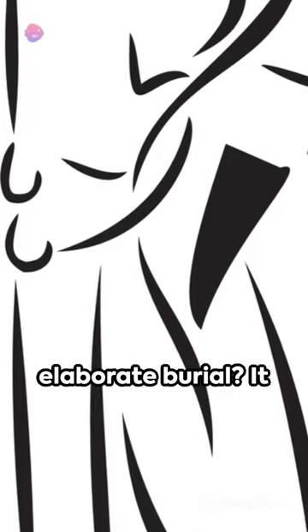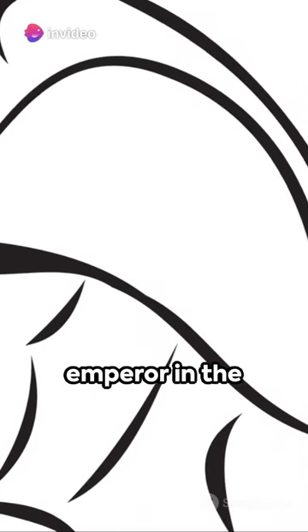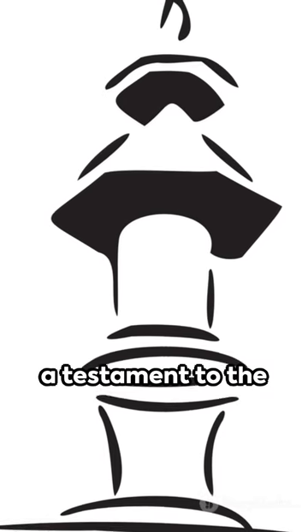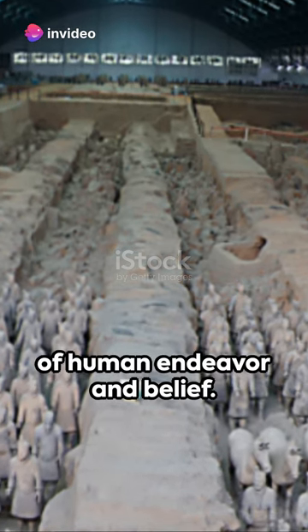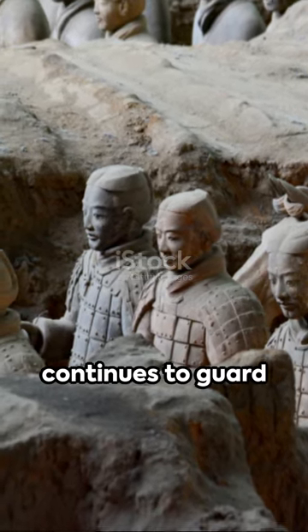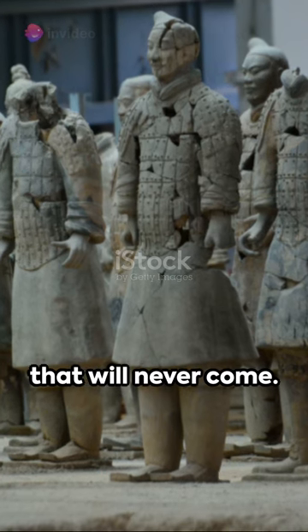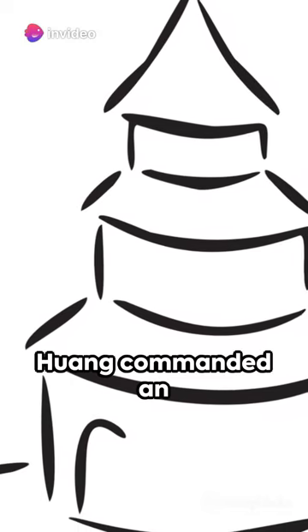But why such an elaborate burial? It was believed that these clay warriors would protect the emperor in the afterlife, demonstrating the ancient beliefs about death and the hereafter. The Terracotta Army, a testament to the artistic finesse and spiritual convictions of the Qin dynasty, provides a window into the past, revealing the extent of human endeavor and belief. This colossal army, frozen in time, continues to guard the resting place of their emperor, waiting for a battle that will never come. In death as in life, Emperor Qin Shi Huang commanded an impressive army.